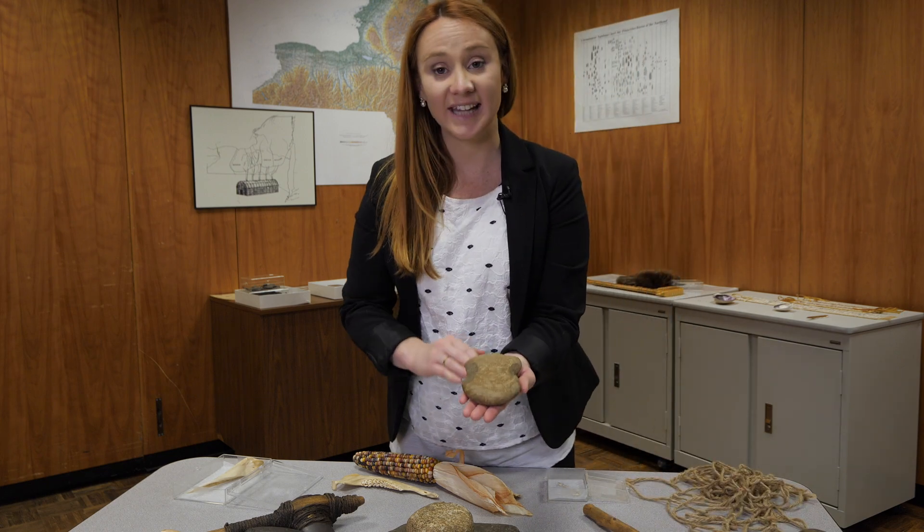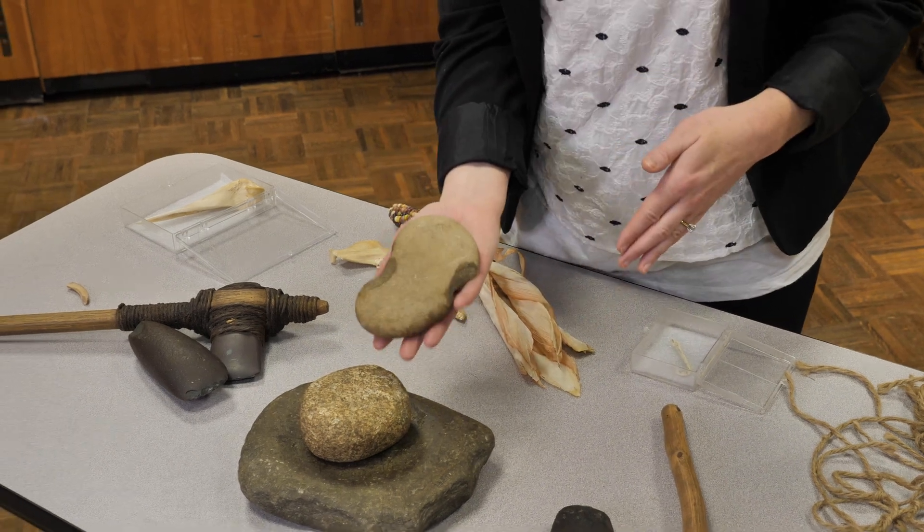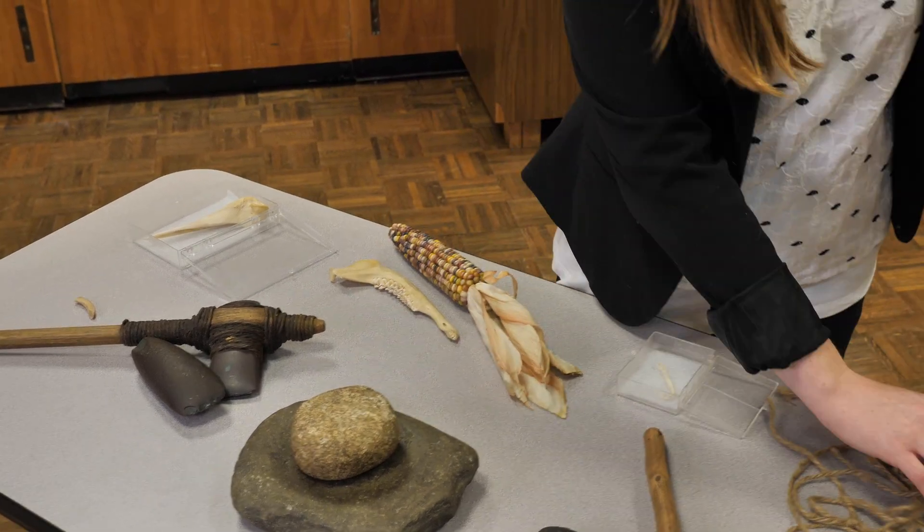Here we have a flat stone that's had notches chipped out on the sides. This is a fishnet sinker and would be used to weigh down nets.